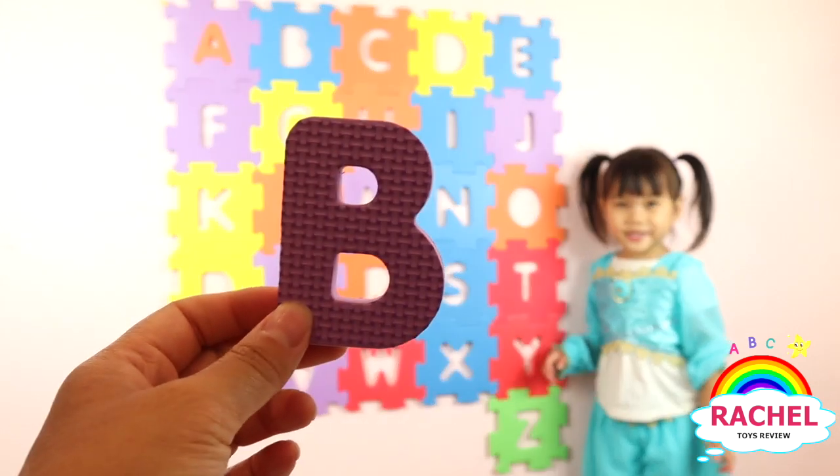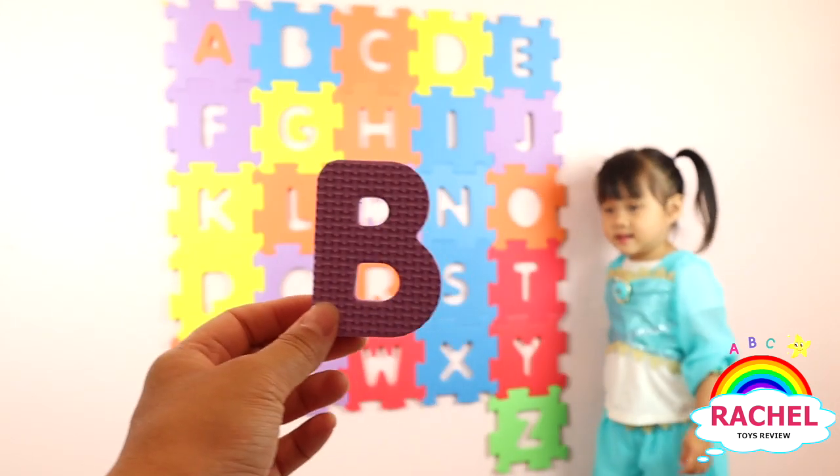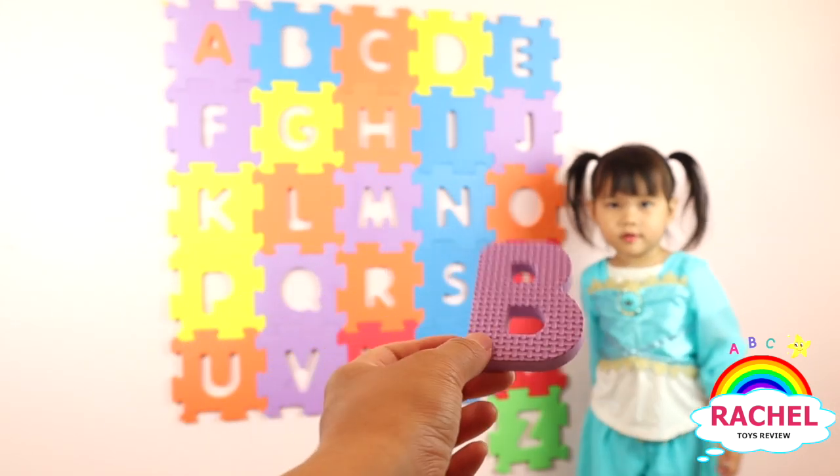What letter is this? B. Good job. And what color? Purple. Good job. Here you go.